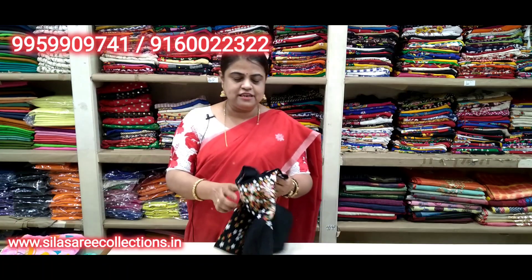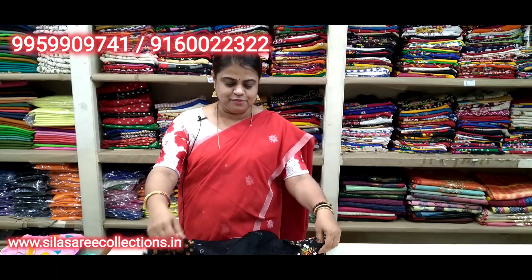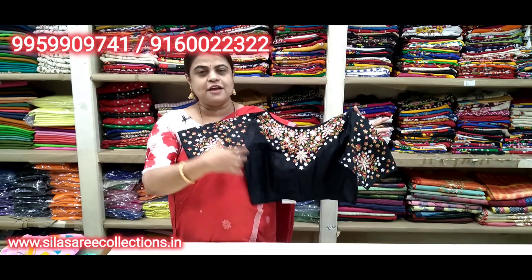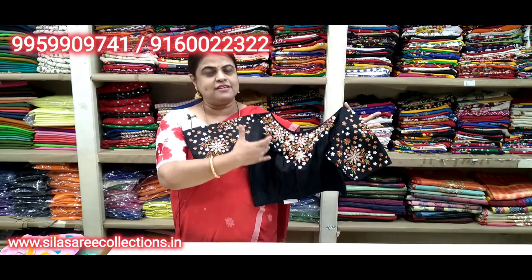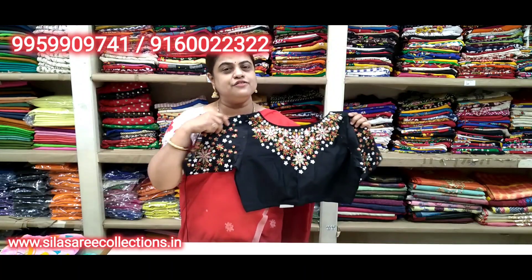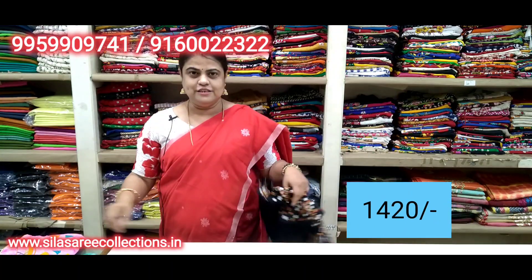Black color with multi-color thread work — goes with variety of sarees. Simple looking, beautiful. Back side has necklace design, sleeves have work, back side work too. Boat neck, princess cut, front hooks. Chest size 38. Price 16.75, after discount 14.20.